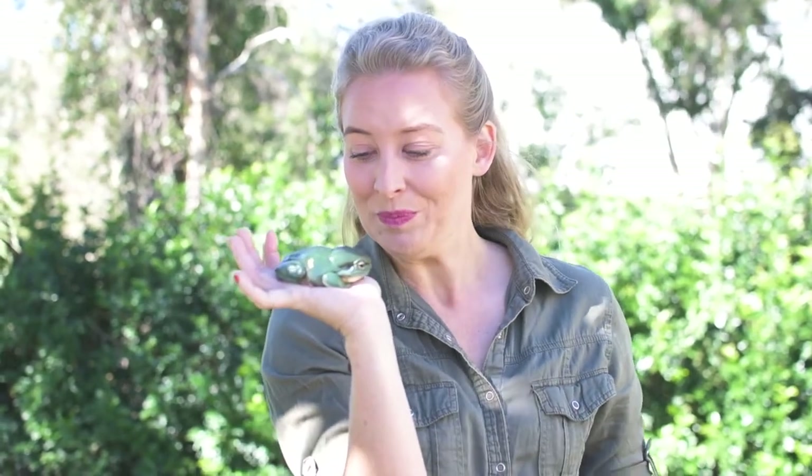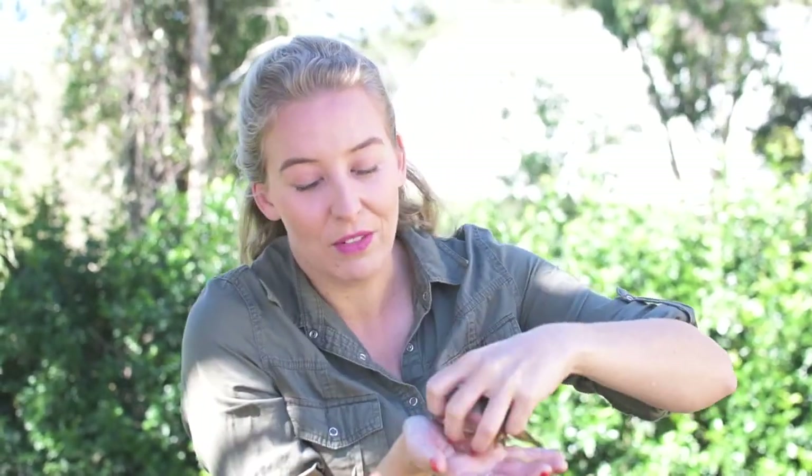It's really important with frogs that if you do touch them you have really wet hands, because if your hands are dry or have chemicals in them it's a problem — frogs drink through their skin. Dry hands feel like acid to them, and if you have chemicals on your hands it goes through their skin and can kill them. So unless a frog needs to be touched, don't touch it. This one is fine because I've got really wet, clean hands.